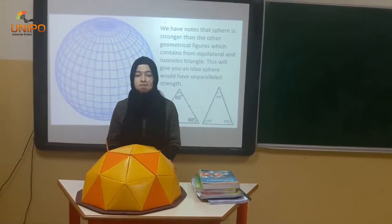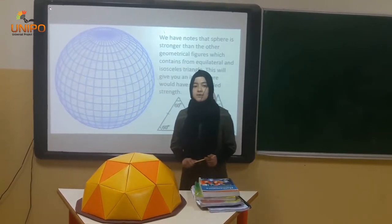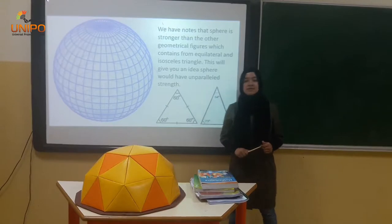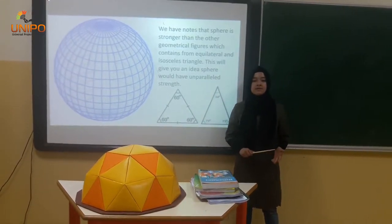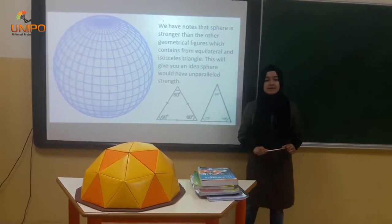It turned out to be more safer than other geometrical figures, cheaper and more reliable. I hope my ideas will be taken into consideration. Do not worry — you don't have to spend so much on building shelter anymore. As you said, doing more with less.